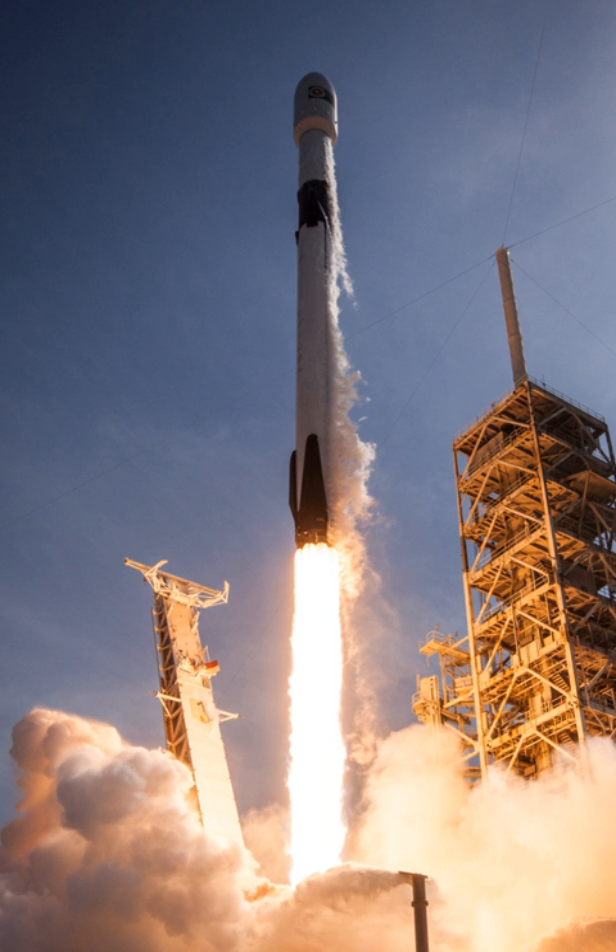Falcon 9 is a two-stage-to-orbit medium-lift launch vehicle designed and manufactured by SpaceX in the United States. It is powered by Merlin engines, also developed by SpaceX, burning liquid oxygen and rocket-grade kerosene propellants.